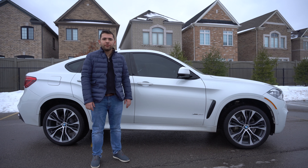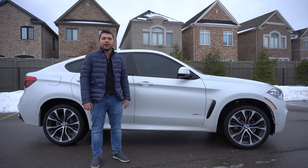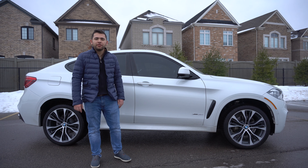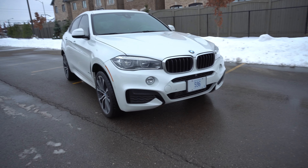Hey guys, this is John from EuroDriven. Welcome back to the channel. Today I'm going to be showing you my new car — it's a 2019 BMW X6 35i. In this video I'm going to be showing you the interior, I'm going to do some coding to the car, and I'm going to do a golf tee mod. Let's get it.